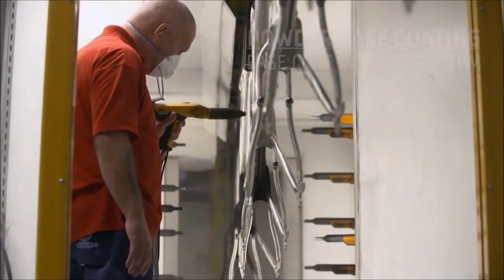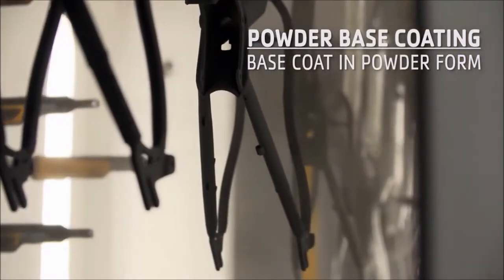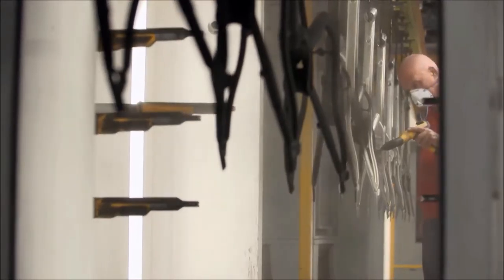After that, we apply a base powder coating, which works like a base coat of paint. By positively charging the base powder and negatively charging the frame or component, the powder only goes where it's needed. So we waste next to nothing.